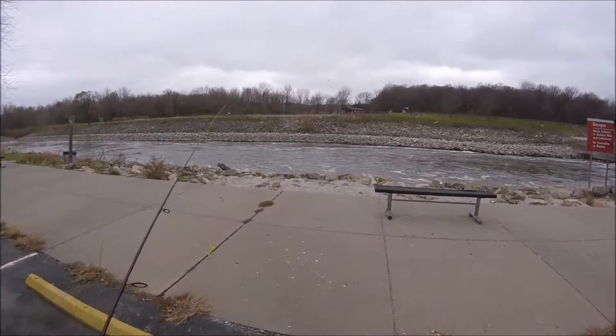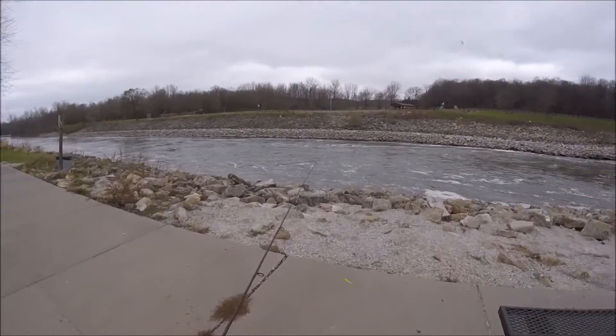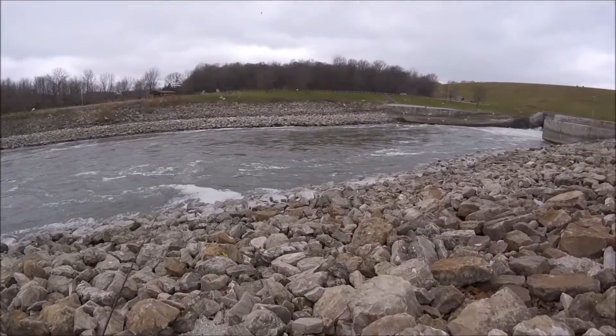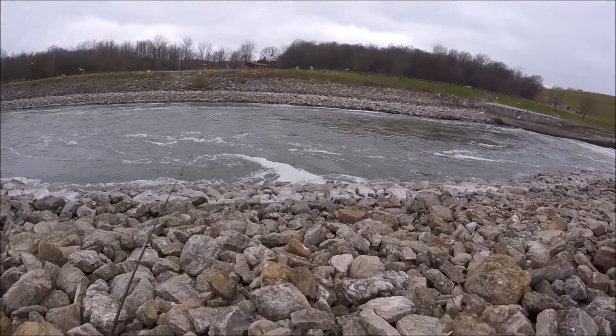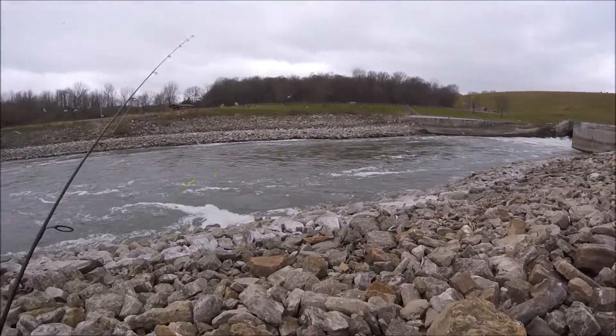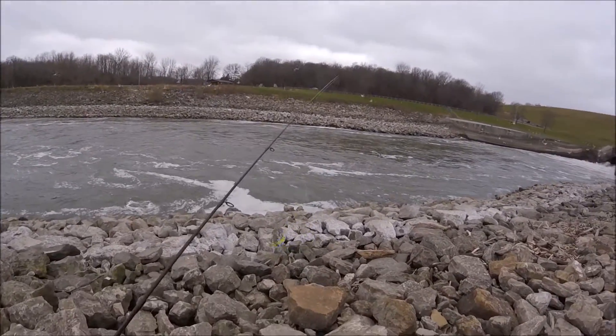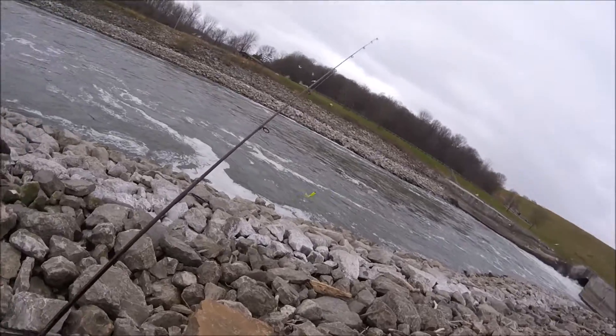Alright guys, that drone fun is over. I apologize for any wind noise we might be getting today. Hopefully we're kind of out of the wind down on these rocks here. What I'm starting off with today - going for walleye - I've got a double jig setup here. I've got two eighth-ounce jigs, one with a little swim bait on it and one with a chartreuse twister tail.